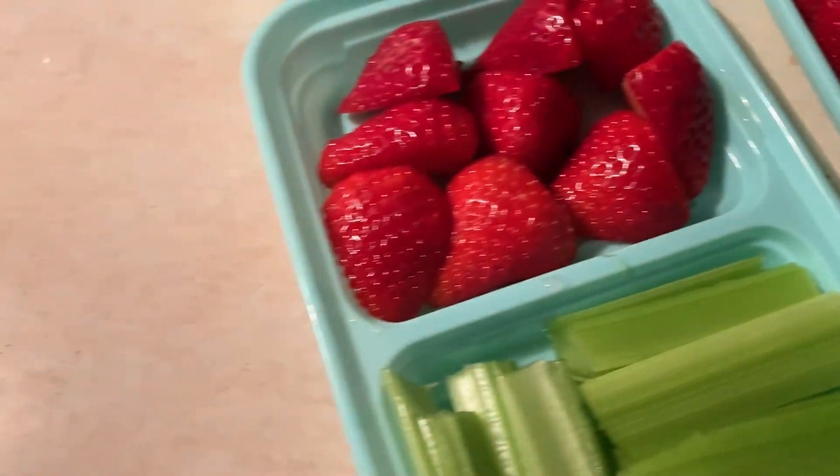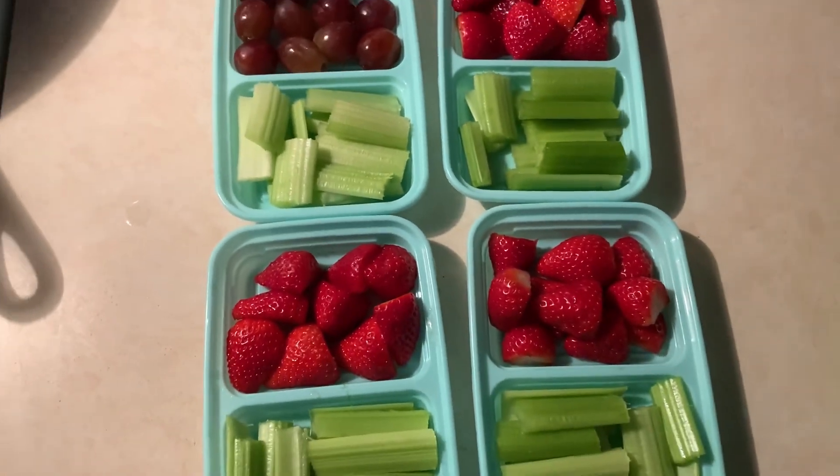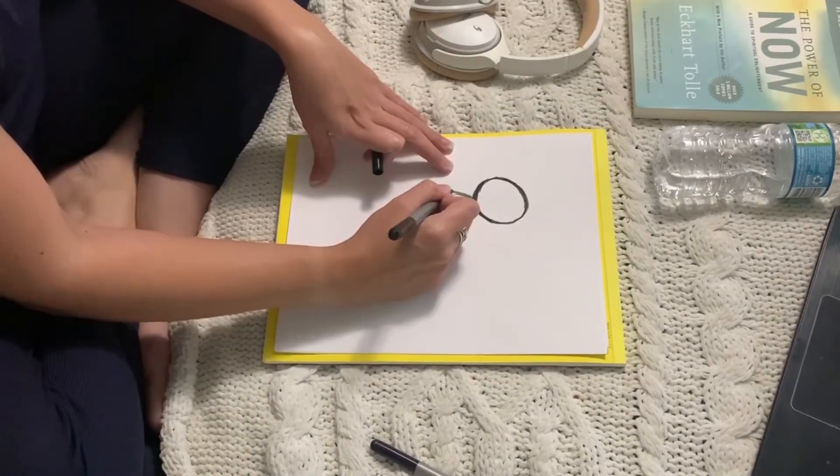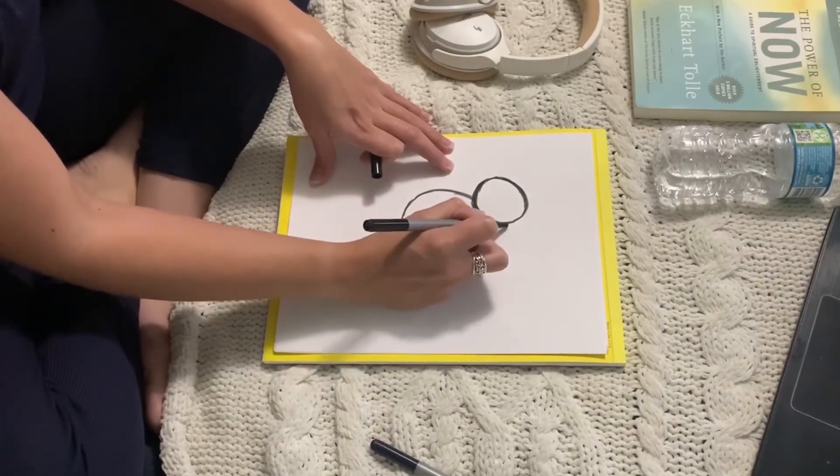Definitely do some meal prep. I did some snack meal prep here, but any kind of meal prep you can do so you're not worried about what to eat the next day is always a plus, because then it doesn't seem like such a chore.